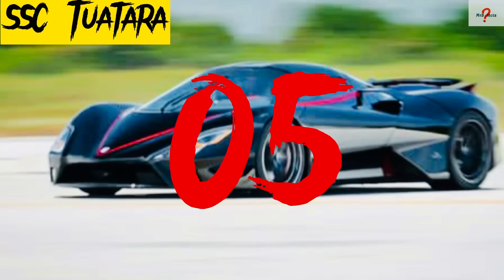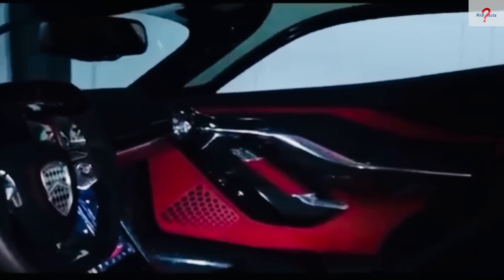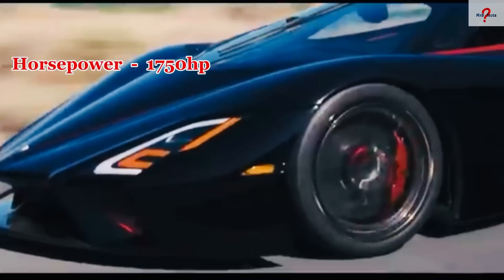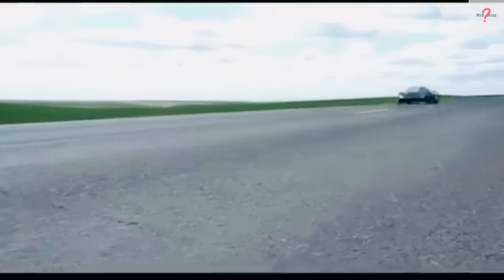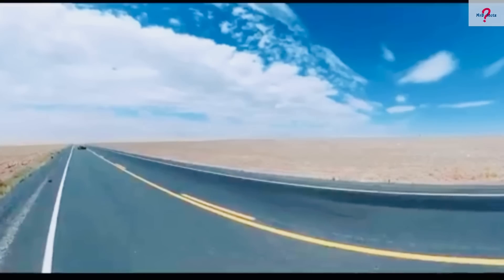Number 5: SSC Tuatara. It's a brand-new supercar designed in the United States to cut drag and provide precise downforce at high speeds. It is 4.6 meters in length and weighs 1,247 kilograms. It is powered by a 5.9-liter V8 engine that generates 1,750 horsepower and 1,818 newton meters of torque. It has a top speed of almost 455 kilometers per hour and can accelerate from 0 to 100 kilometers per hour in 2.6 seconds. Only 100 machines will be made, costing $1.9 million each.